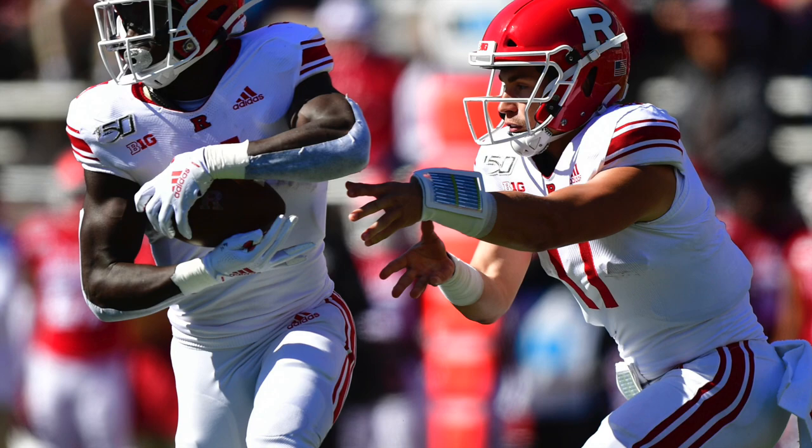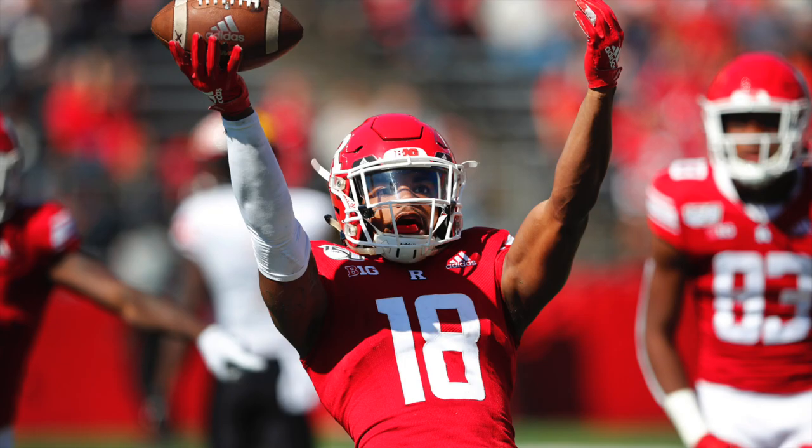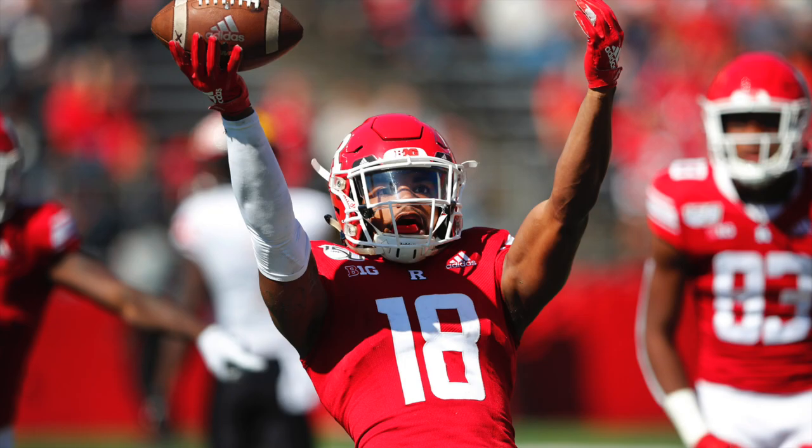Rutgers should look for an offensive scheme that allows them to have a quick tempo but also control the game. Take your shots down the field in the passing game, but have manageable down and distances to work with. Find ways to get your playmakers in different positions all over the field — this will cause mismatches against the opposing defense. The future is bright for Rutgers. They need to continue to build and find talent, and soon they will have the right coaching staff that can put these players in the right spot.